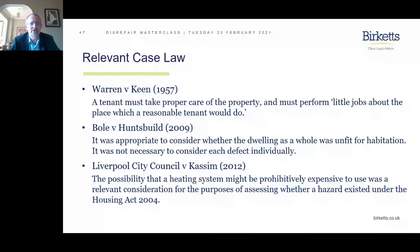The next case, Bowl versus Hunt's Build 2009: it's important to remember that you must consider whether the property as a whole is unfit for habitation — not necessary to consider each defect individually. It's a composite approach.